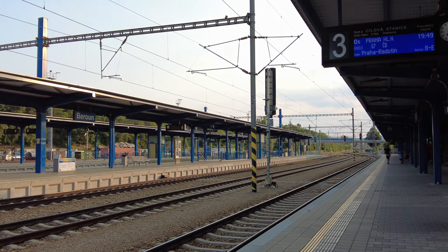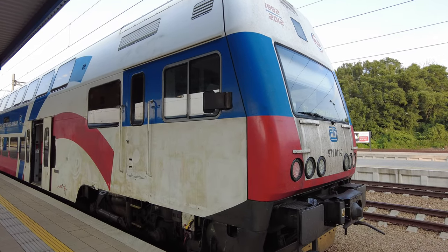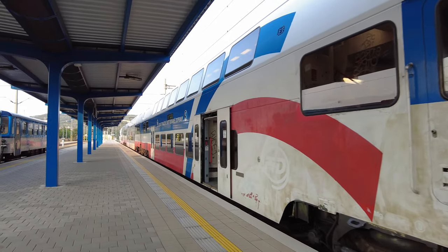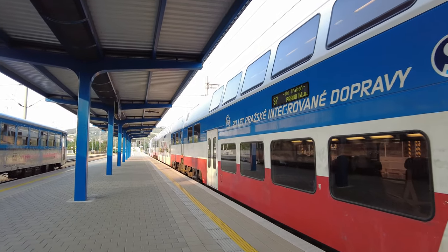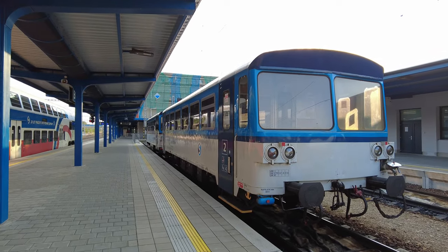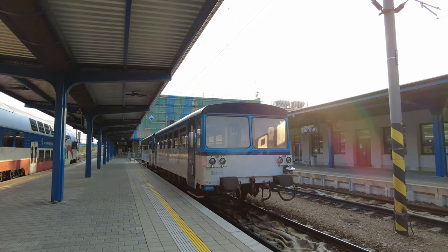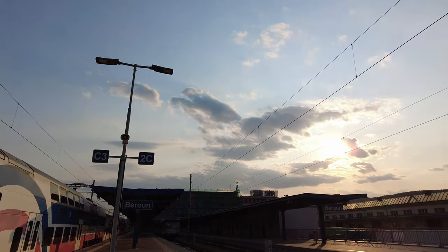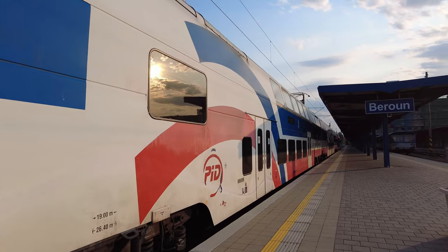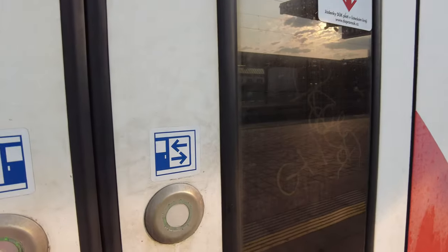I waited several more minutes outside in case some action was going on, but nothing happened. So let's make our way to the front of the train. It's finally time to board — we still have about 30 minutes to departure, so let's explore it while we have it to ourselves.